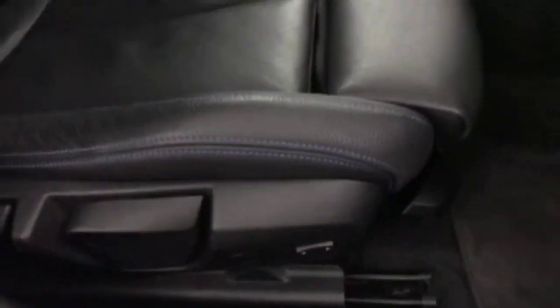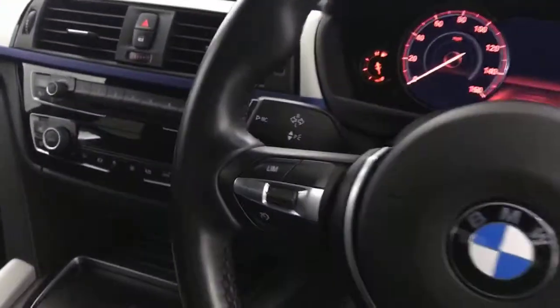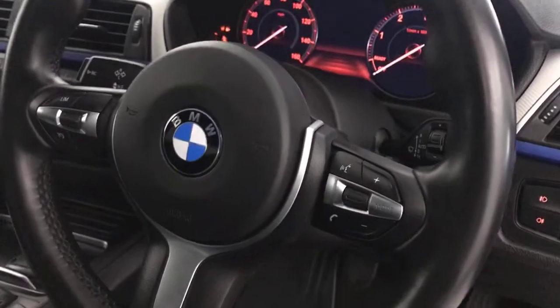Electric windows, electrically adjustable mirrors. You've got the nice M Sport kick plates. Your seats are in absolutely perfect condition, there's no wear to any of the bolsters or anything. It's got electric adjustment for the side bolsters, you just bring them in or out. Multi-functional steering wheel, so it's got cruise control and speed limiter, volume and voice control. You've got automatic lights and wipers.